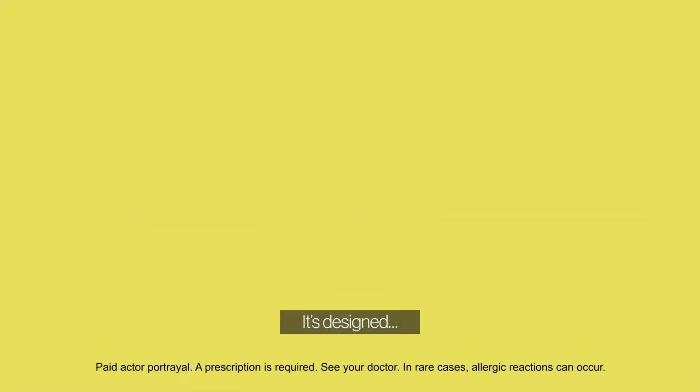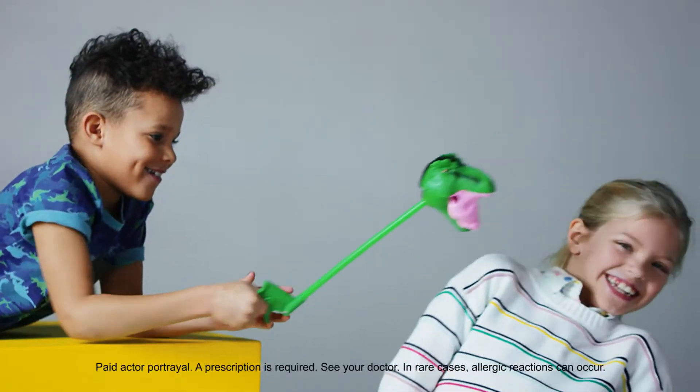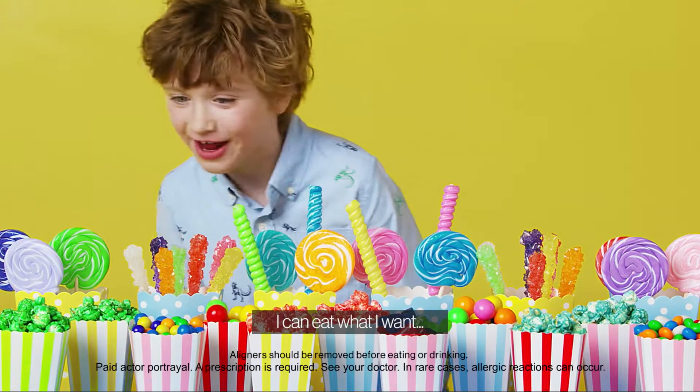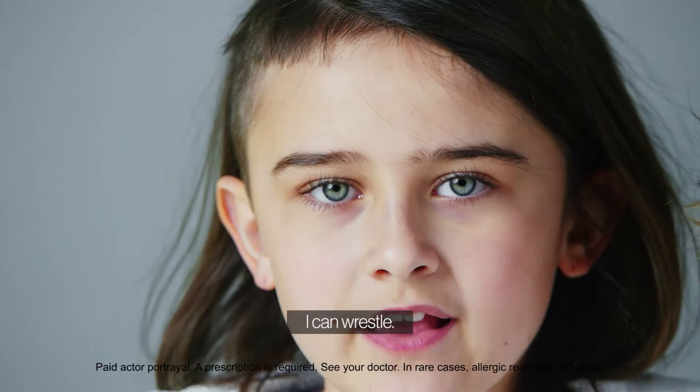It's designed just for me. There's no sticky stuff. I can eat what I want and it's easy to brush. I can wrestle.